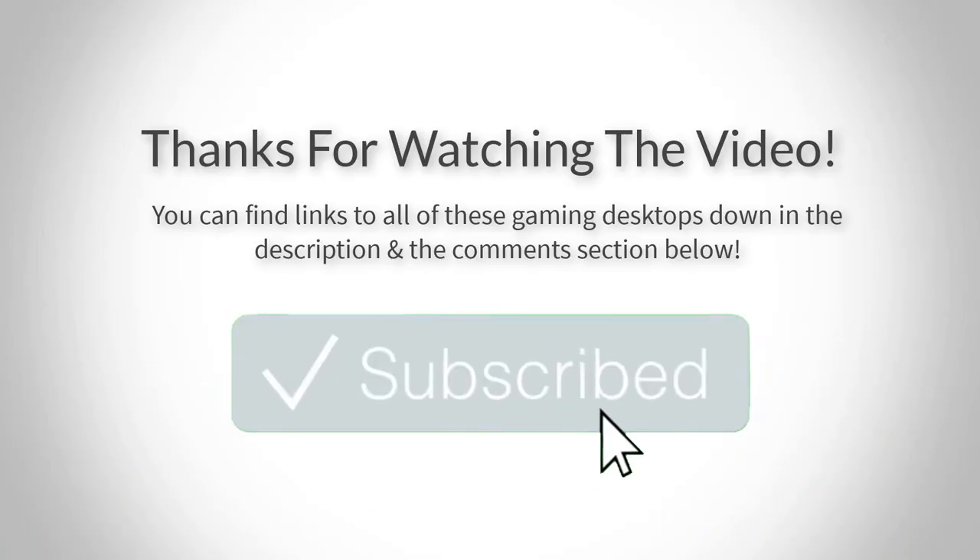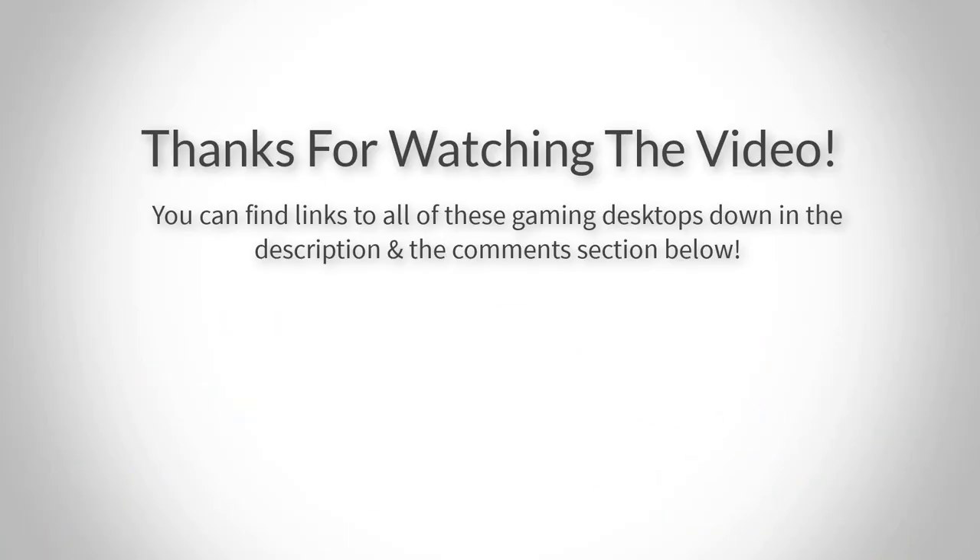Thank you for watching guys, I hope you liked this video. If you want to find out the prices and more information about these gaming desktops, you can check out the links down in the description and the comment section below. If you have any questions related to them, you can leave a comment down below and I will get back to you as soon as I can. Thank you again for watching, and I will see you in the next video.